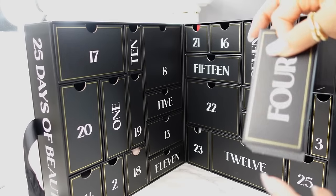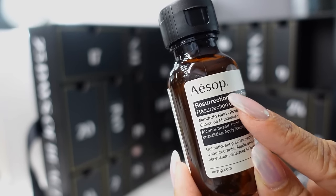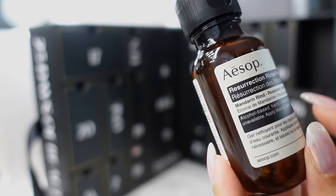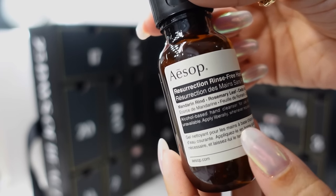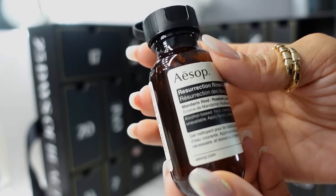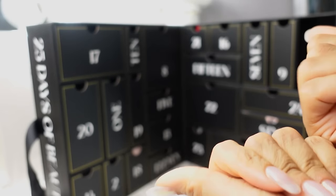Day four, we have the Aesop Resurrection Rinse-Free Hand Wash. I've never purchased from them directly but I like their stuff when I use it. This is an alcohol-based hand cleanser for use when running water is unavailable — so it's basically a hand sanitizer. The scent notes are Mandarin Rind, Rosemary Leaf, and Cedar Atlas. Once the alcohol evaporates, it smells very nice and doesn't feel overly drying.